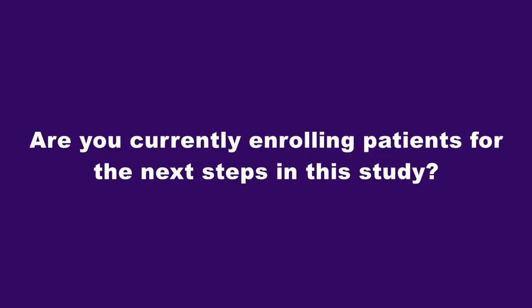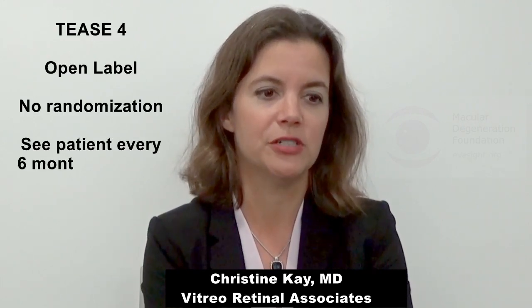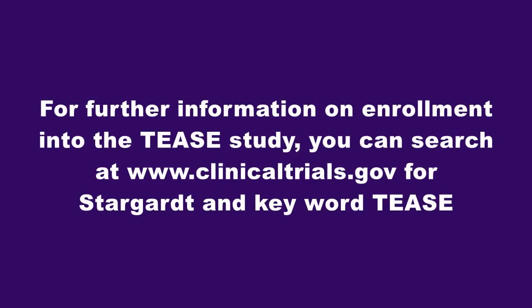Are you currently enrolling patients for the next steps? TEAS-4 is still enrolling. TEAS-4 is a pharmacokinetic study with six-month visits. At least at my site — VitroRetinal Associates in Gainesville, Florida — we are still enrolling TEAS-4, which is open-label with no randomization, and we see patients every six months in clinic. For further information on enrollment, you can search at www.clinicaltrials.gov for Stargardt with the keyword TEASE — T-E-A-S-E — TEAS-4.